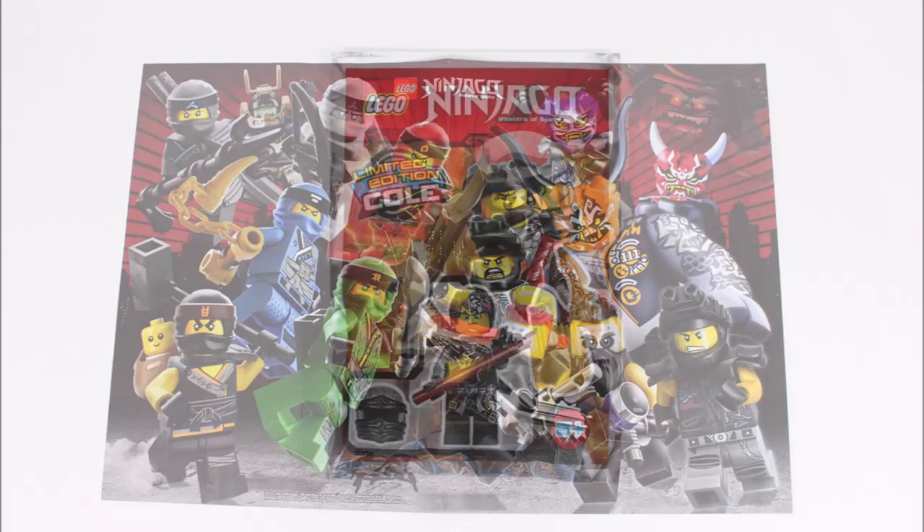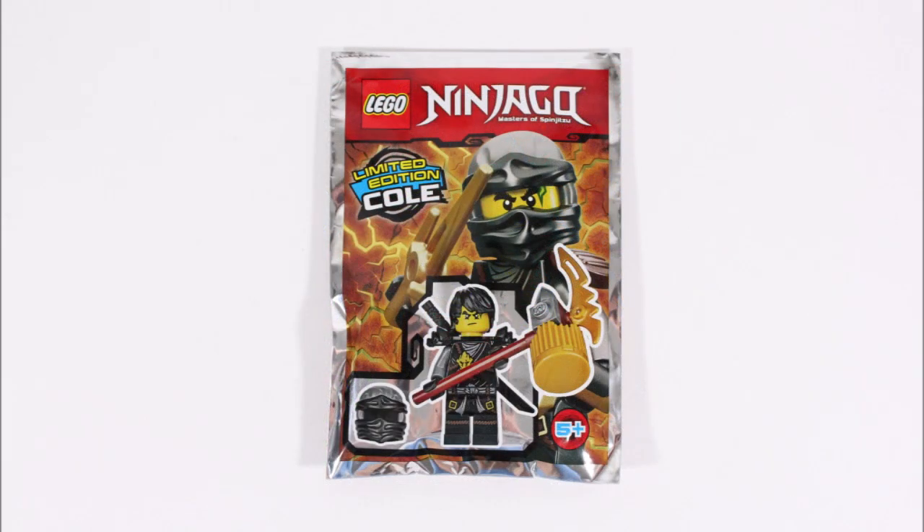Next up is the bonus minifigure gift — the Day of the Departed Cole from issue 22, who as we mentioned before is a minifigure we've already reviewed. So we've decided not to go over him again in this video, but we'll put a link to our issue 22 video at the end and in the description below if you want to see more of this character.